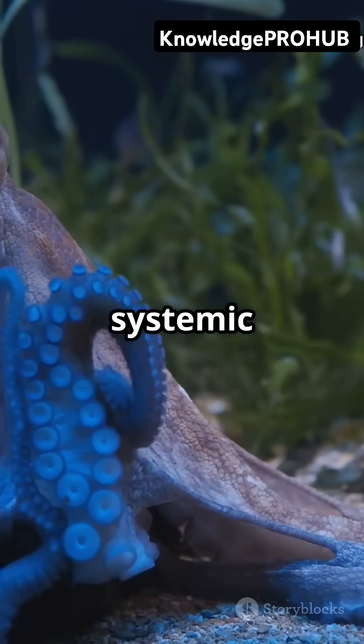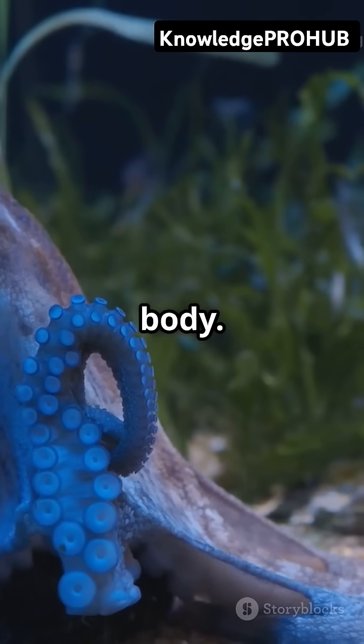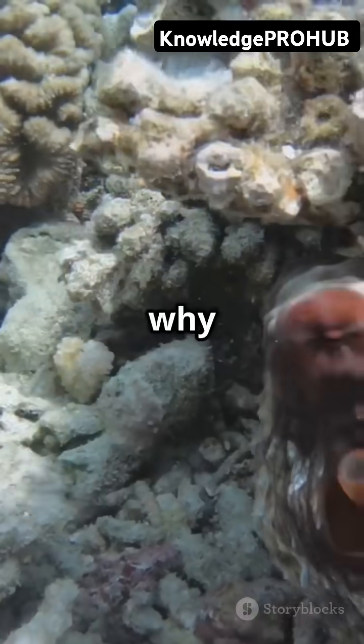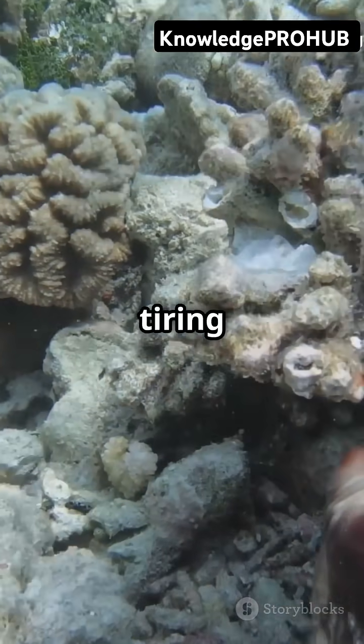The third heart, called the systemic heart, takes the oxygen-rich blood from the gills and pumps it to the rest of the body. Here's where it gets even weirder — when an octopus is swimming, that systemic heart actually stops beating. That's why octopuses prefer crawling and hiding to swimming fast. It's less tiring for them.